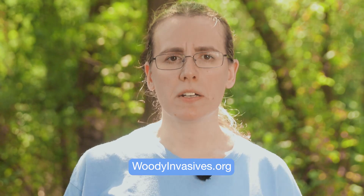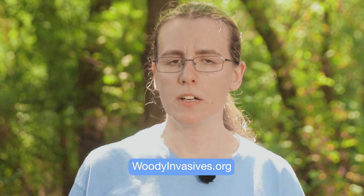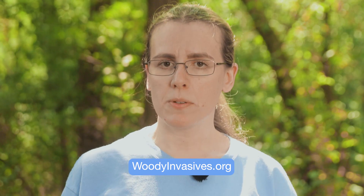For replacements, there are several species of native flowering shrubs that can be trained into hedges, including Southern Arrowwood, Black Hob by Burnham, and Black Chokeberry. To learn about control techniques and alternatives, check out our website, woodyinvasives.org, and please subscribe to our channel for more useful videos like this one.